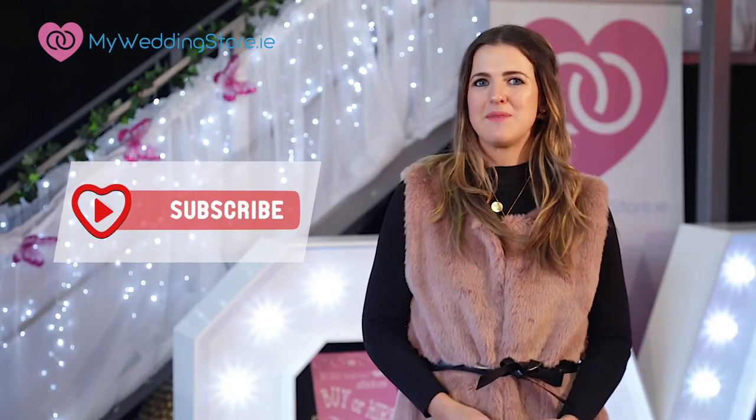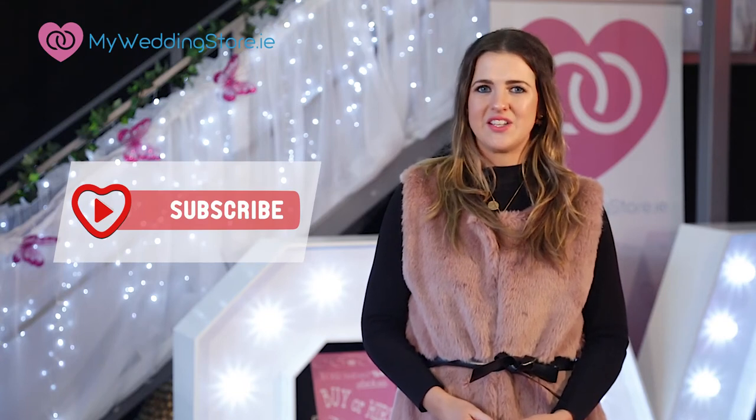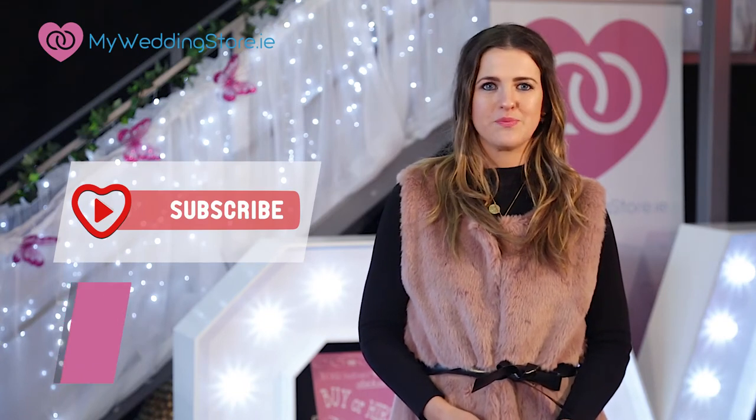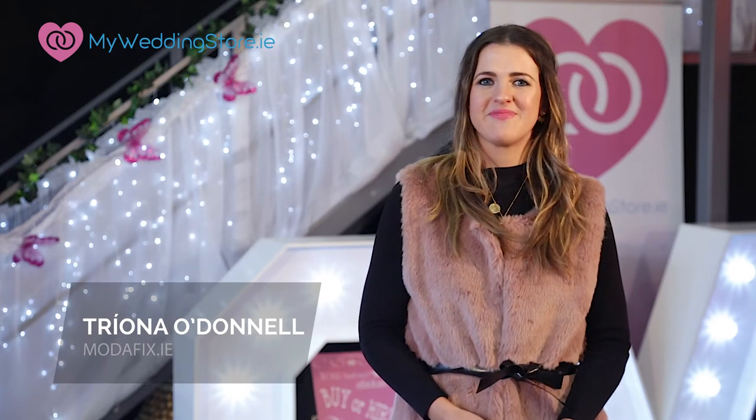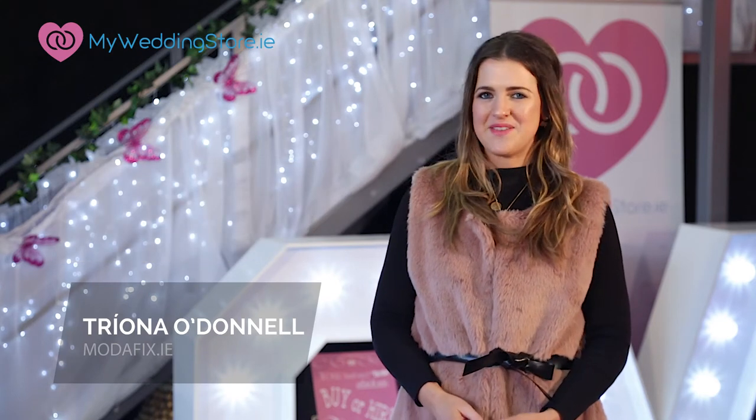Okay so that's it for today. If you like what you see don't forget to subscribe to myweddingstore.ie on YouTube and leave your comments below. For regular updates you can visit my blog Modafix.ie. Thanks for watching — till next time, adios.